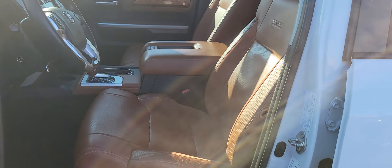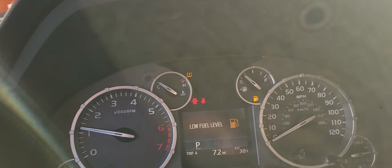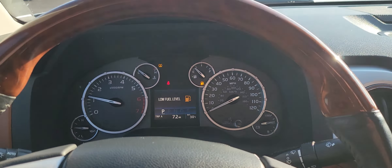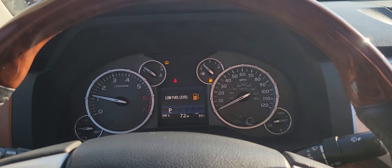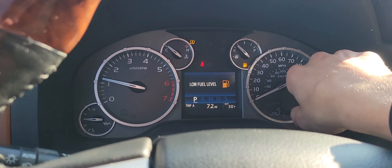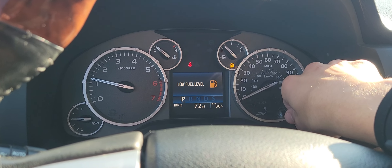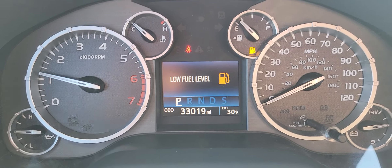It's the 1794 Edition interior. It does have a tire pressure light on due to the cold — the pressure has dropped in the tires, but we can fill those up for you. Let's find out the mileage here — 33,019 on the clock.